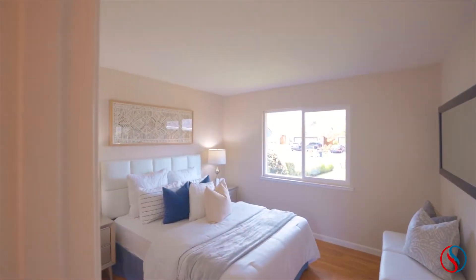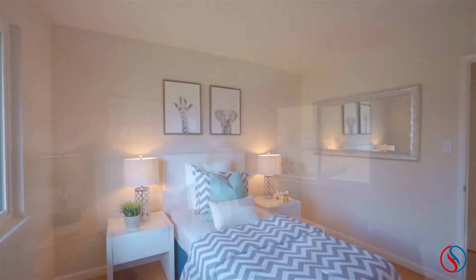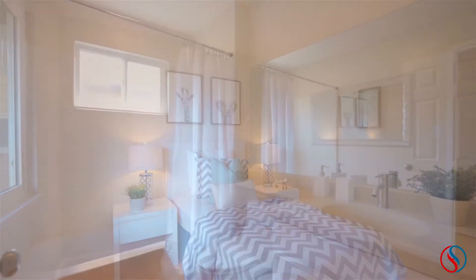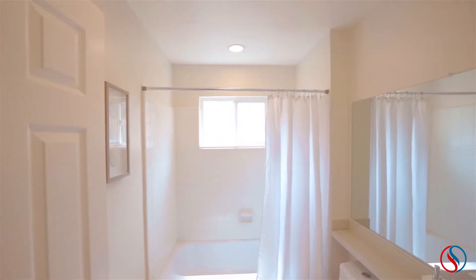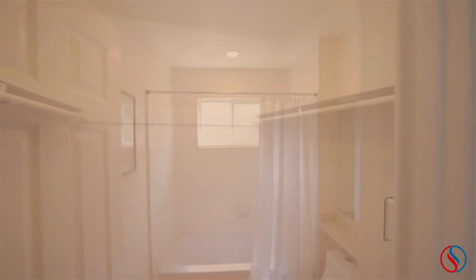The two secondary bedrooms feature large windows to bring in plenty of natural light. The hall bathroom is conveniently located and features new recessed lighting. There are also multiple closets throughout the home providing for plentiful storage.